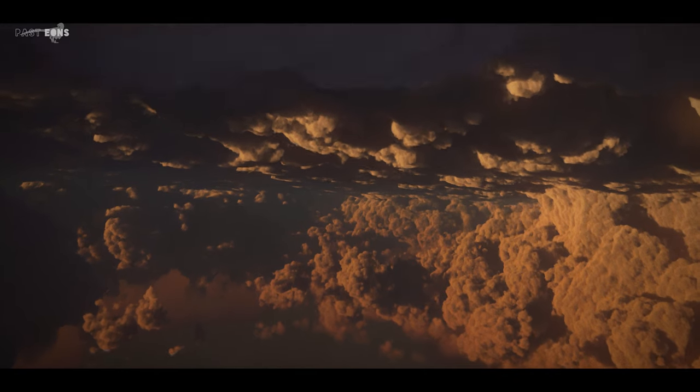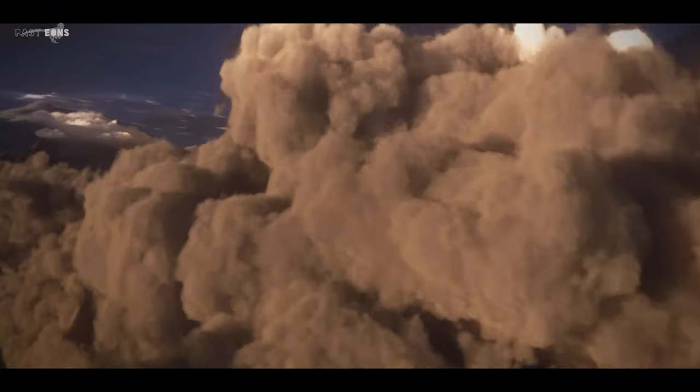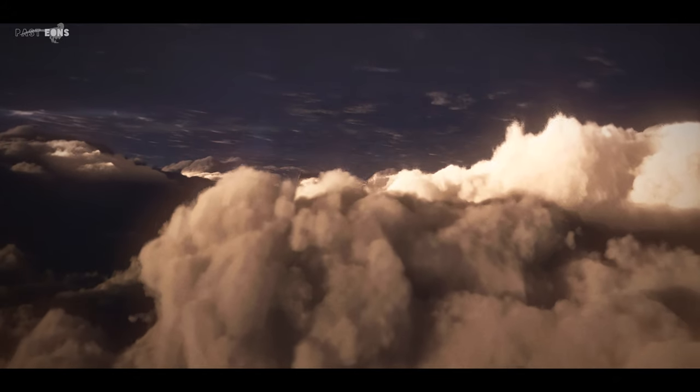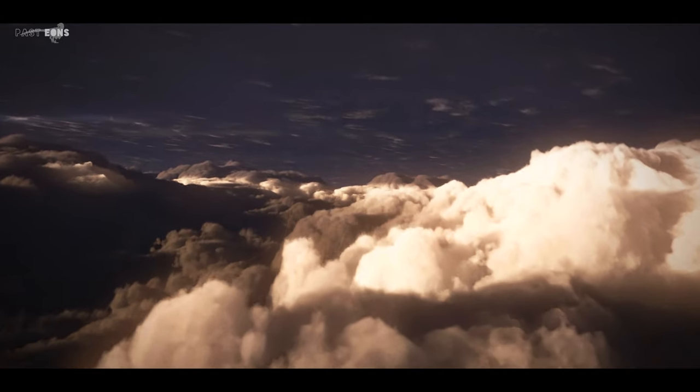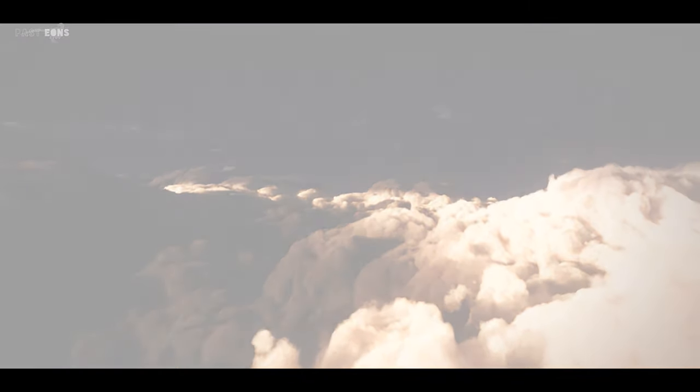We are living in the golden age of paleontology, with hundreds of discoveries and tens of new species uncovered each year, and this year didn't break the trend. In this journey we will revisit the highlights of the second half of August 2021, so fasten your seat belts and here we go.